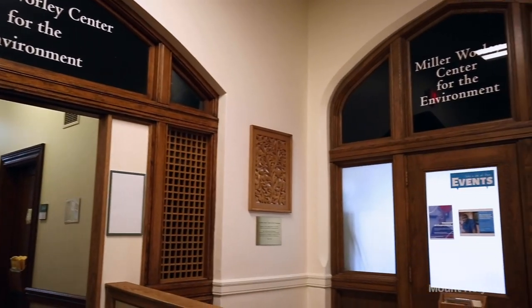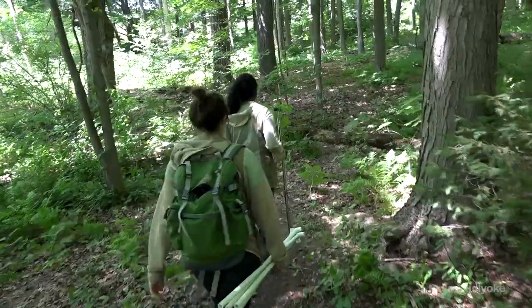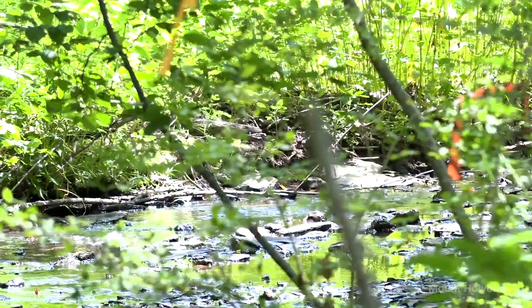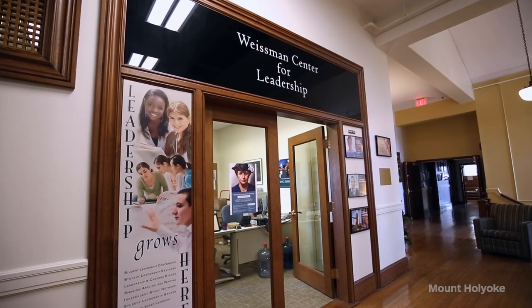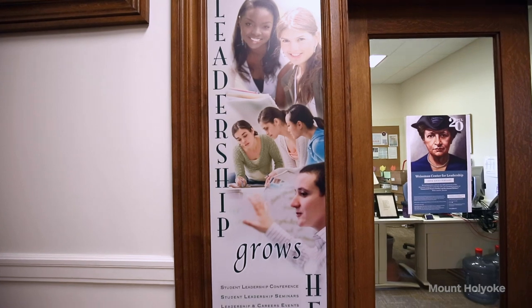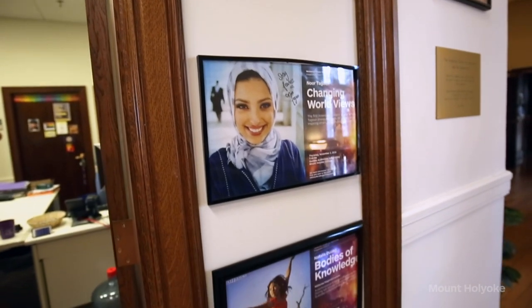Upstairs, we have the Miller Worley Center for the Environment, our office for sustainability initiatives on campus. We also have Project Stream, one of the only field research opportunities on a college campus. Also upstairs, we have the Wiseman Center for Leadership, where we have programs that involve students with the local community called Community Based Learning Programs. We also bring in speakers to help foster leadership with students.